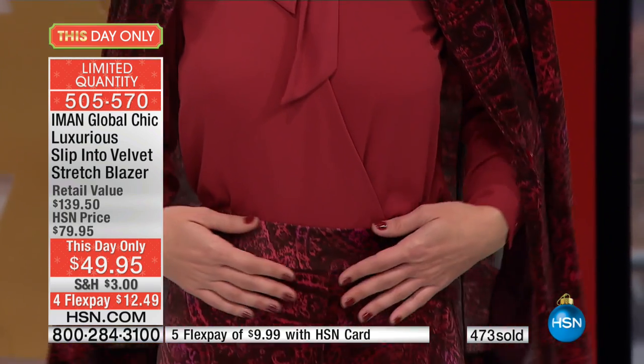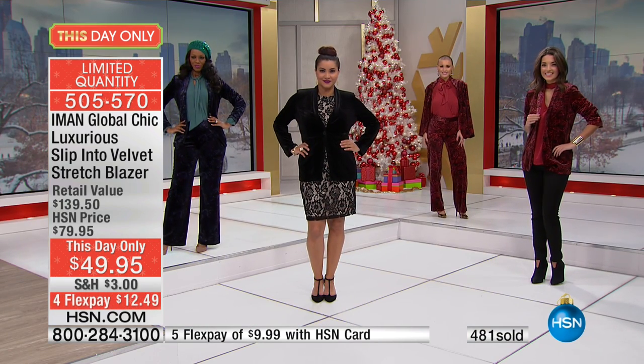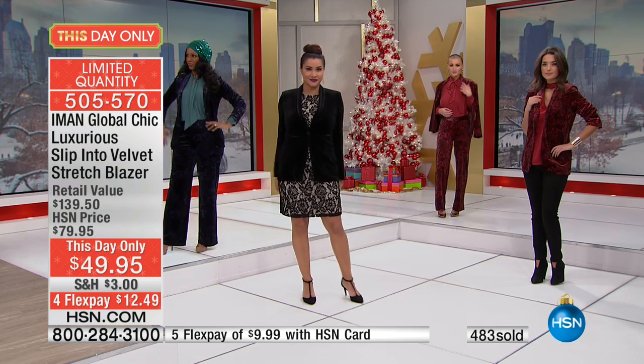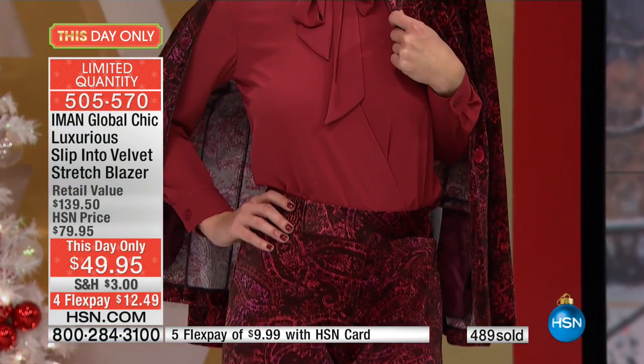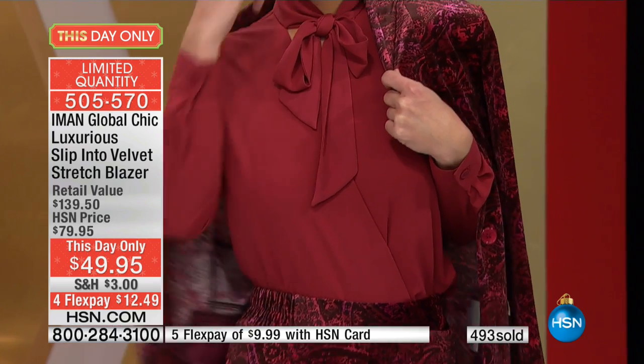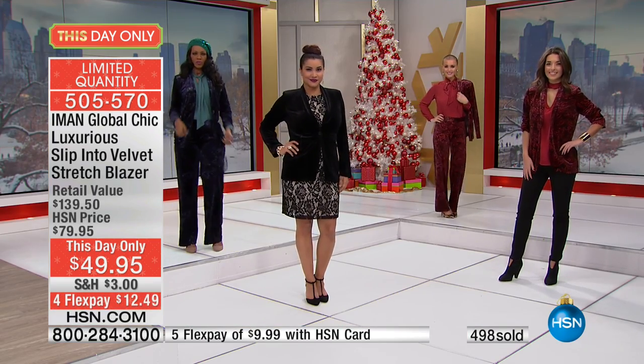She's paired it with the blouse. Can we see the red, please? She's wearing it as a suit — she has the bottom matching the jacket. Look how sharp it looks. That's going to be coming up. Is that a knockout? Look how great that is — it looks like you spent a fortune. Because velvet is one of the biggest trends this season.